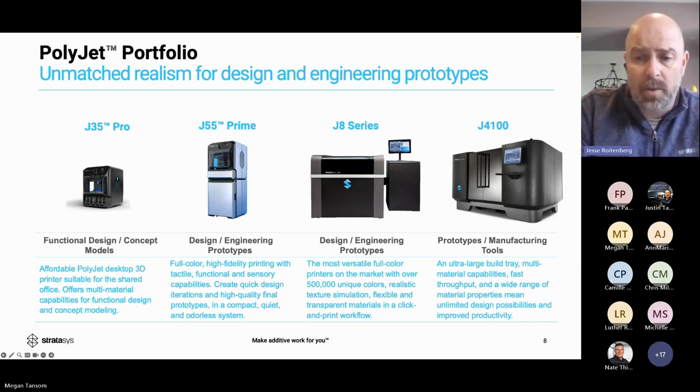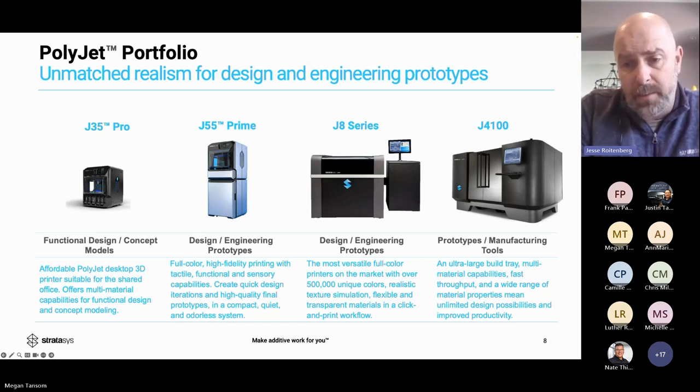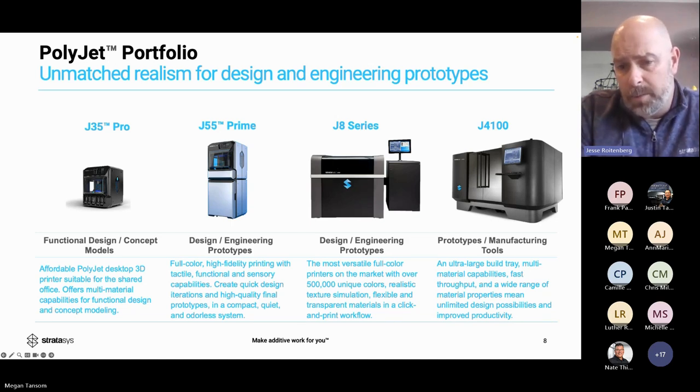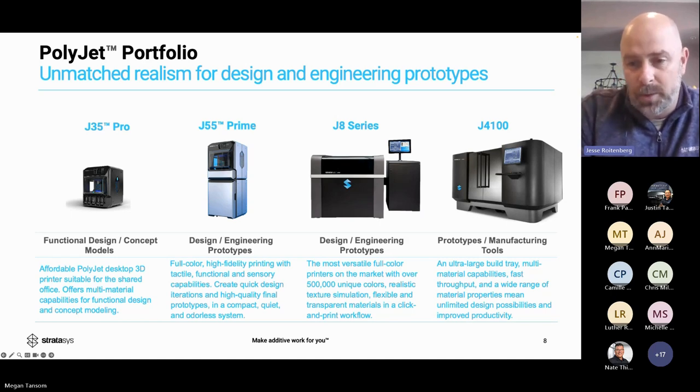The J8 and J4100 are large systems used by companies like Meta, Nike, and Google for bigger prototypes. With the research package you can develop your own slicing via Voxel Print — scripting where each droplet of resin is deposited, stacking bump maps to create custom digital materials combining Agilus rubber material and Vero.